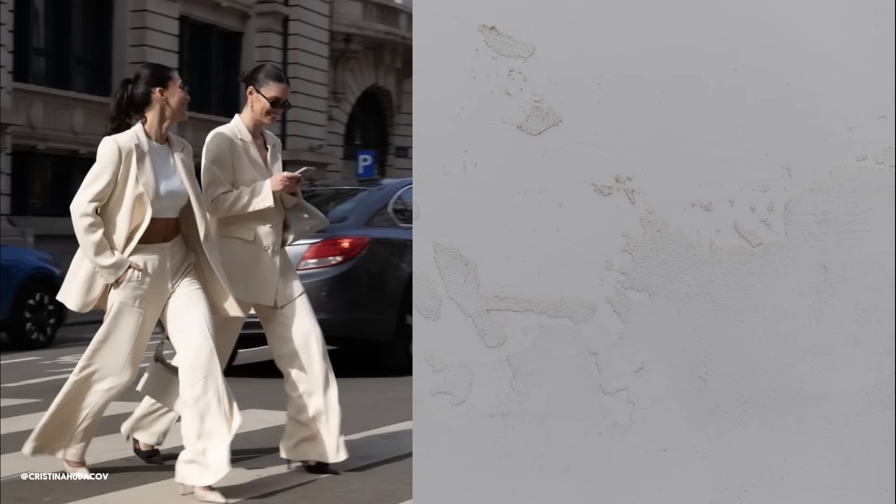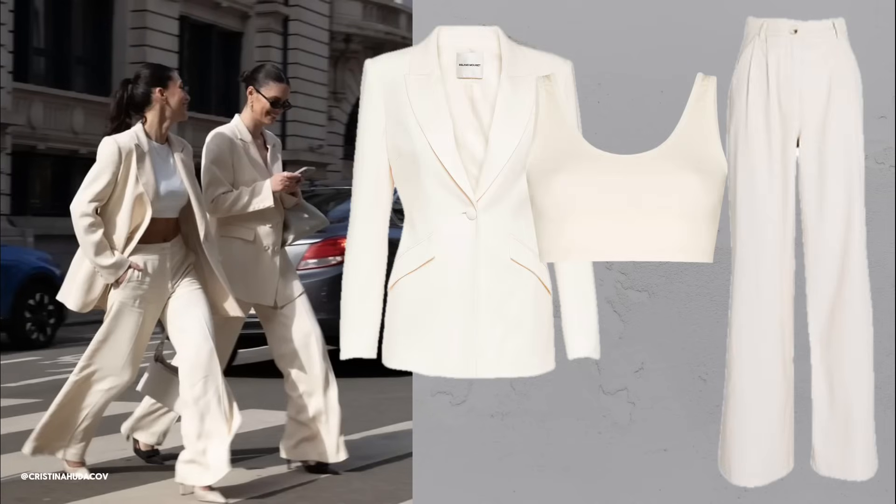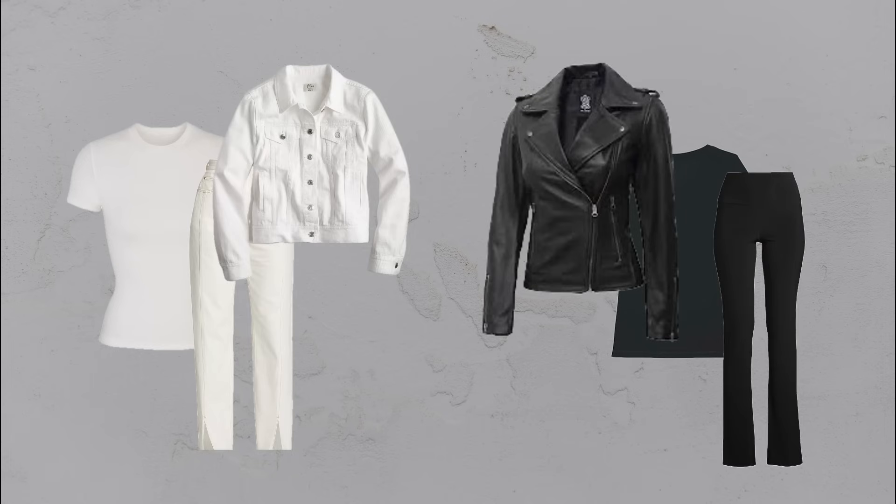Go monochrome. Monochrome outfits, especially in neutral tones, always look sophisticated. They elongate your body and give a timeless, elegant vibe. Plus, they are easy to mix and match.